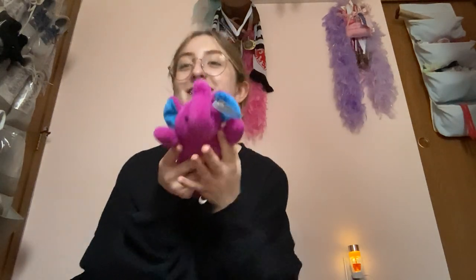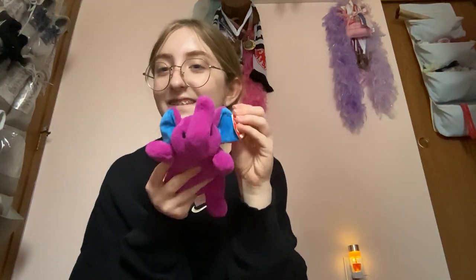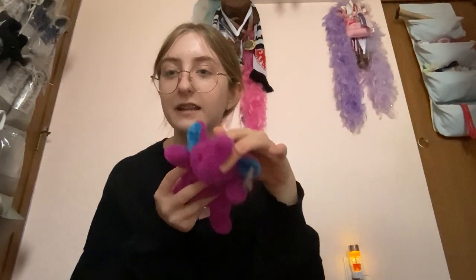The first thing I grabbed out of my stocking when I first saw it was this little guy — it's a little elephant, it's a Beanie Baby elephant and his name is Peanut. I love it, it's so adorable.